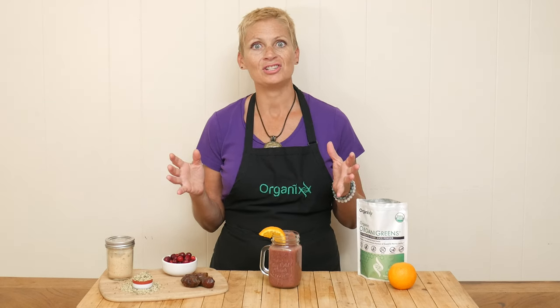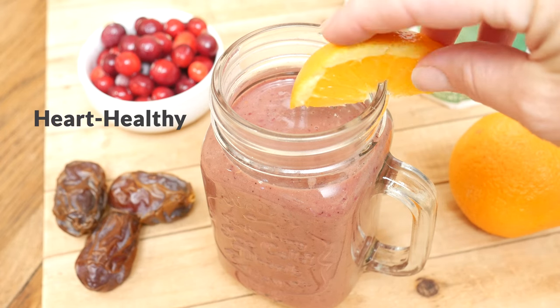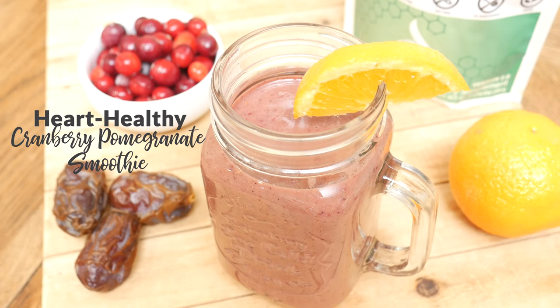Hi there, my name is Katrina. Welcome back to the Organics Channel where we gather together in the kitchen every week and we make delicious and seasonal recipes. Today we're going to be making a heart-healthy cranberry pomegranate smoothie.